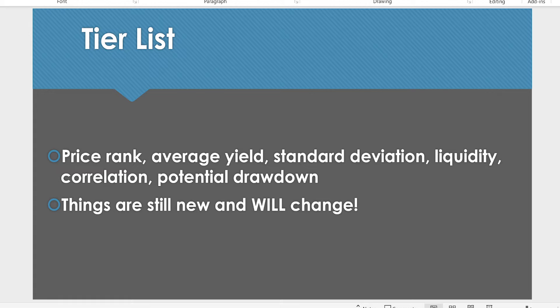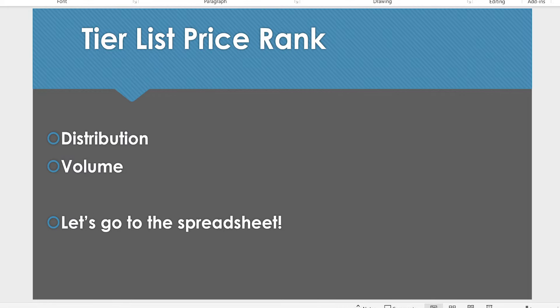I'm going to go over a few things: the price rank, the average yield, the standard deviation, the liquidity, correlation, and potential drawdowns. Things are still new and they will change over time. I'm going to look at the distribution and the volume.